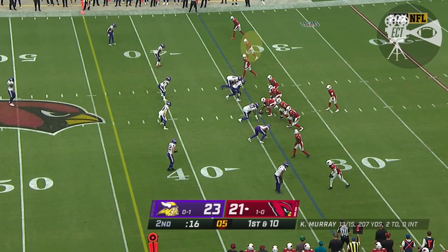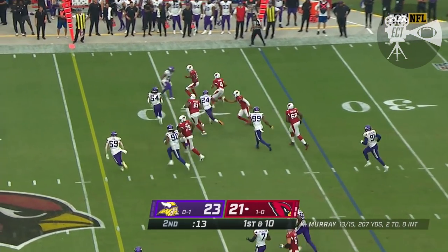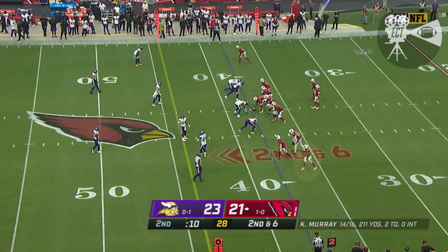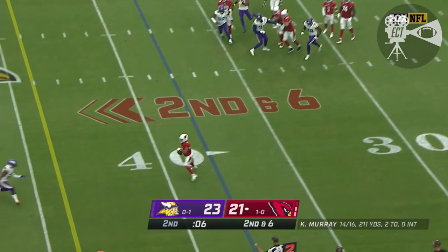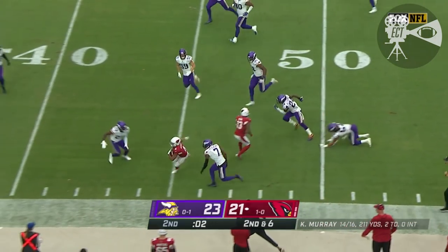Cardinals with two timeouts left. And they swing it out to Moore. Moore tries to get out of bounds — it does with 10 seconds remaining. And 6 at the 48. Murray drops it off near side. Moore puts his foot to the ground. Nice stick — look at the running.